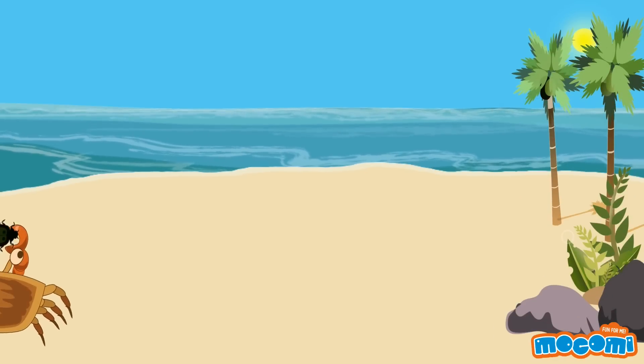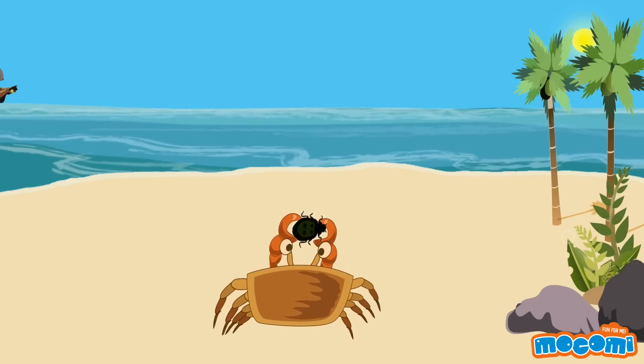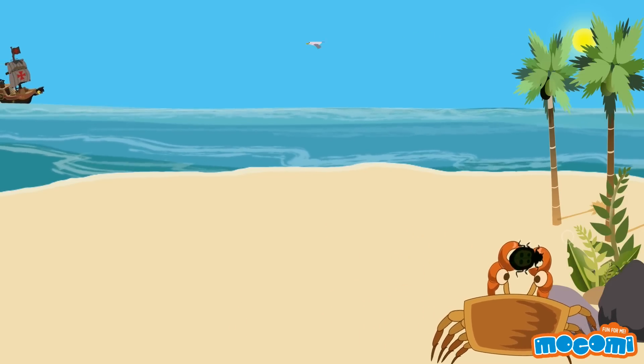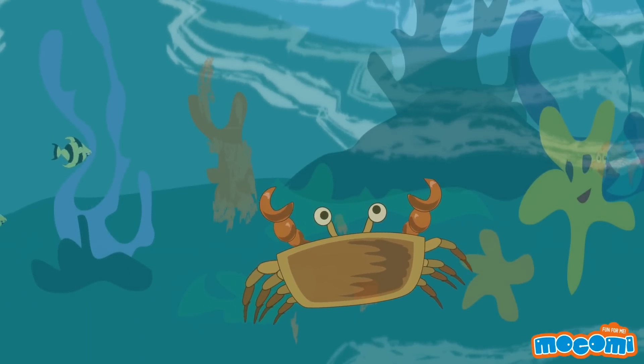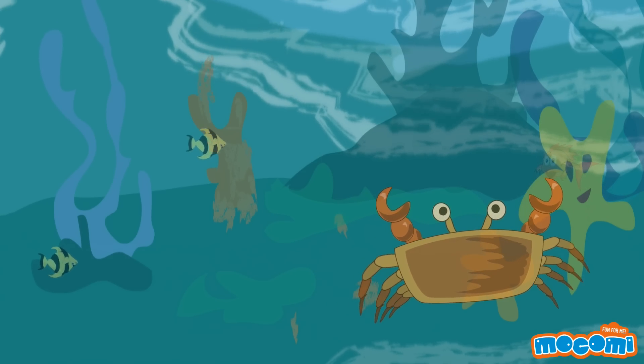Crabs are crustaceans and have five legs on each side of their hard shell. The front pair of legs is used for grasping food and defence. The other four pairs are used for walking or swimming. Each leg has seven joints that are arranged so that the crab can walk sideways.